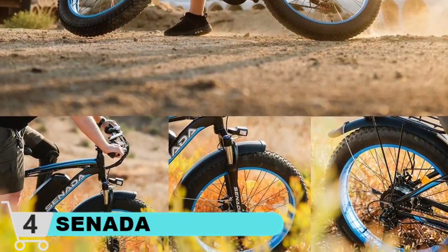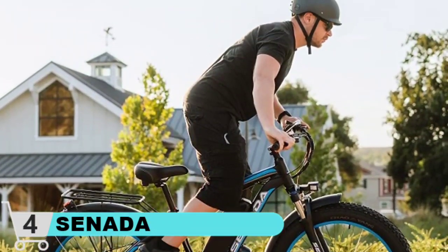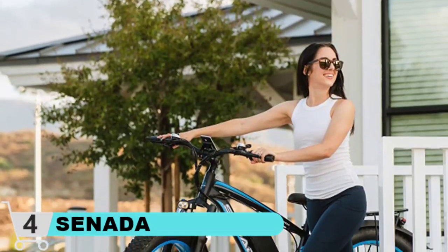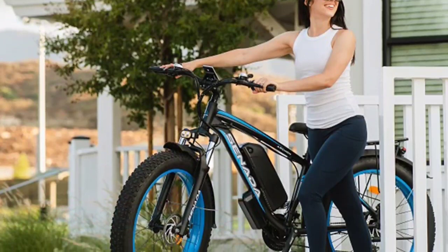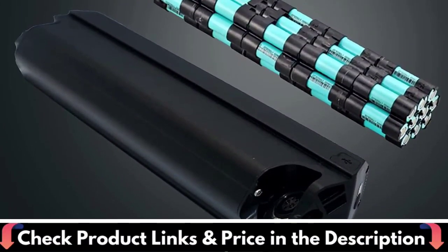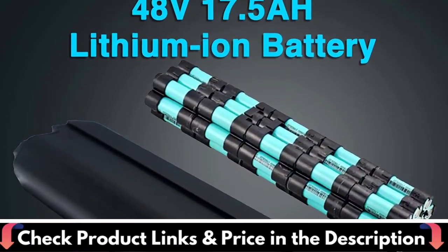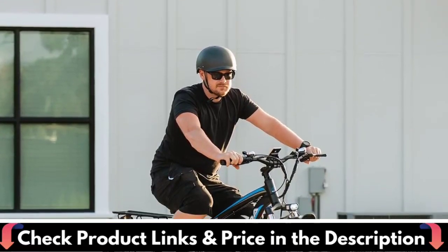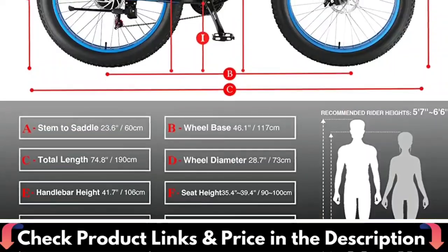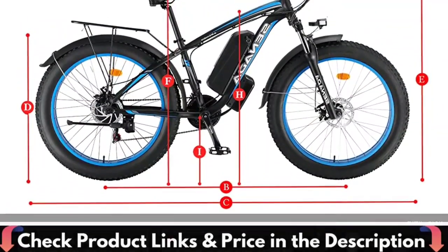The 1000W brushless motor can provide electric bike speed up to 30 miles per hour, and the large-capacity battery provides a longer range. The adult electric bicycle is equipped with a front suspension downhill fork, which can easily handle off-road or complex terrain with large drops. The Shimano 21-speed shifting gear system ensures quick and smooth stops even at high speeds, with shorter braking distances even on wet roads. The electric bike provides three riding modes — pure electric, pedal assist for mountain off-road, and pedal-only for commuting and leisure.